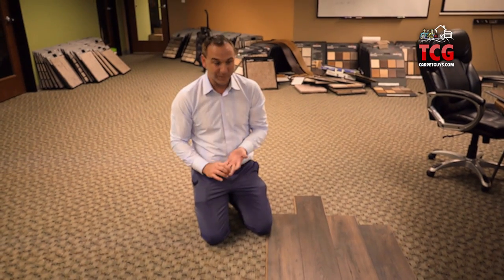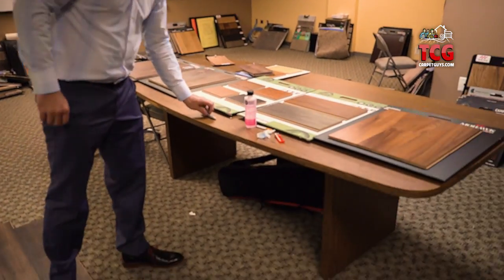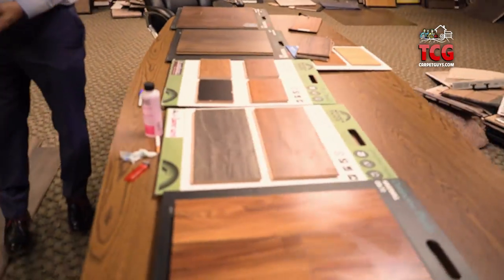I'm actually building a new house in St. Clair Shores and I'm putting this through my entire home. This is probably the nicest looking product that I've ever seen, and it's half the price of real hardwood. I have no maintenance — I never have to sand and refinish it, it'll never discolor on me, nothing's going to stick to it or stain it.